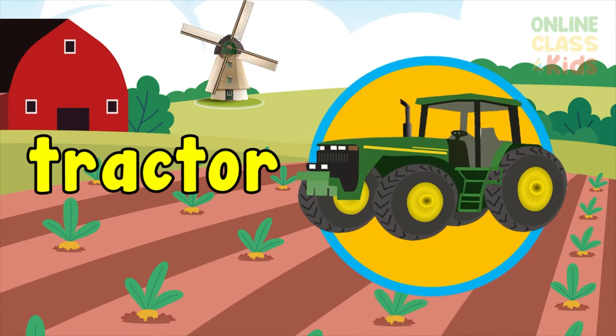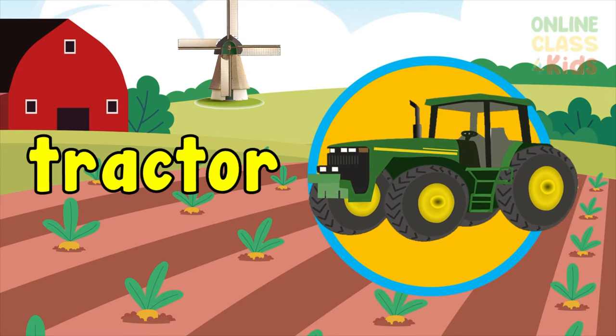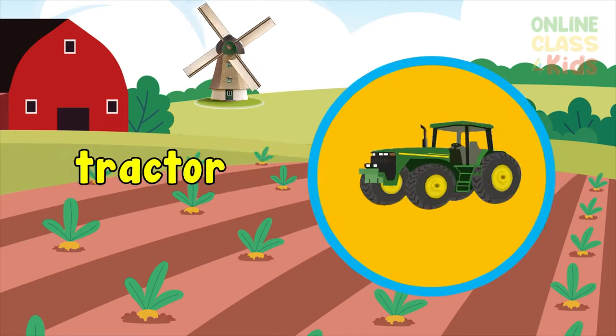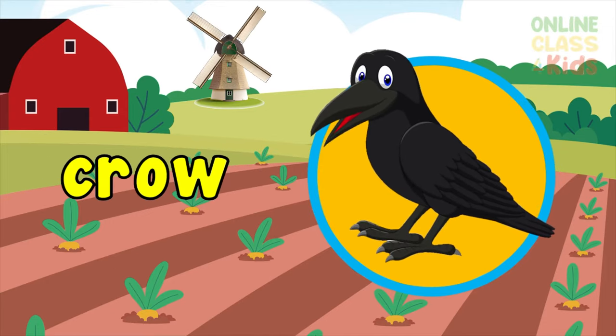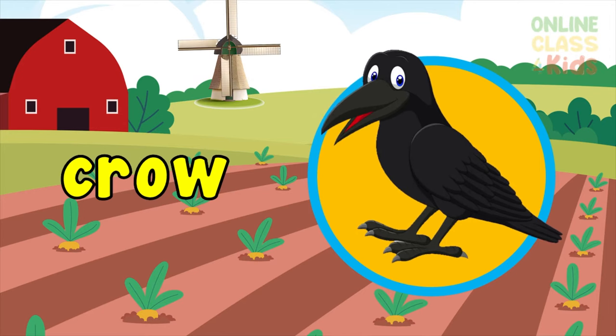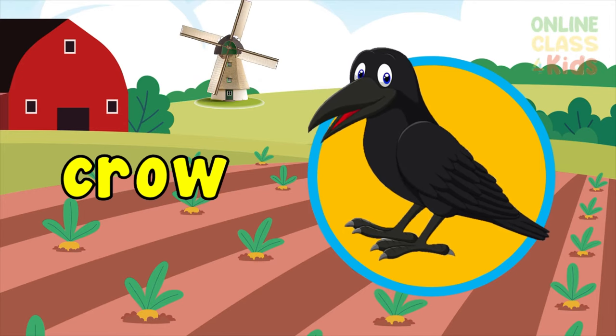Tractor — a strong work vehicle used for farming. Say tractor. Crow — a large bird with shiny black feathers. Say crow.